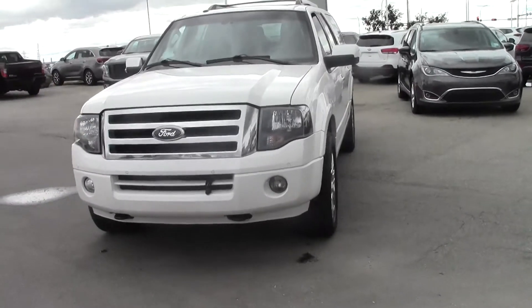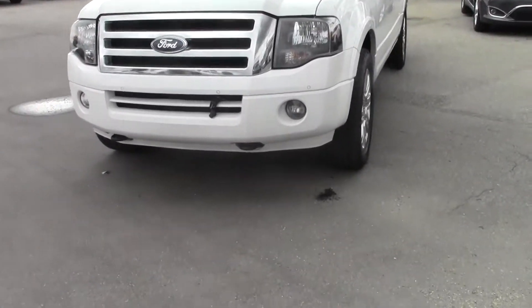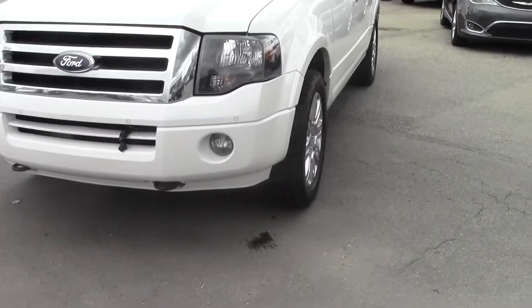Hi Aliyah, it's Mark Jay here from Sherwood Nissan. This is the Expedition that you inquired on in 2014.